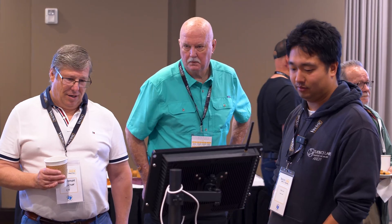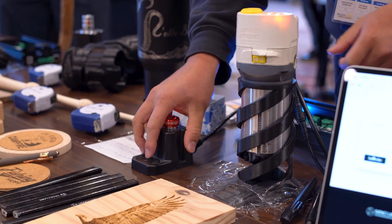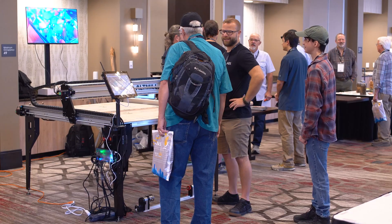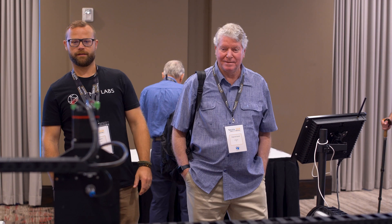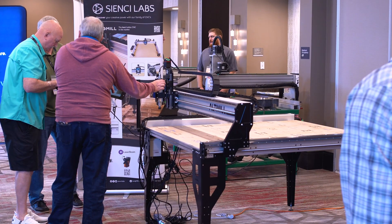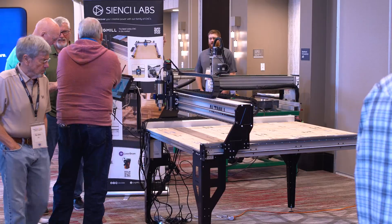We came back from the Vectric UGM where we showed off the tablet computer and other new things. We also tested it on Centroid, another CNC interface control software, using Ethernet — and that worked flawlessly. In the long run, the G Control computer is intended to be a one-stop shop for controlling different types of machines running different software.